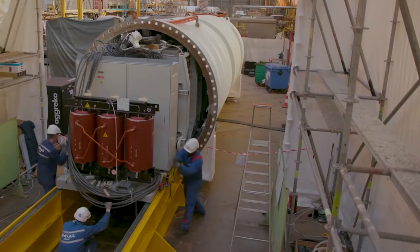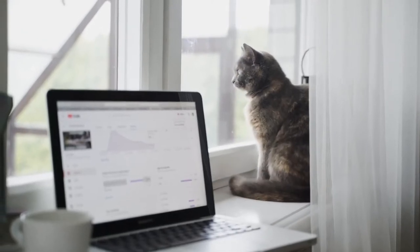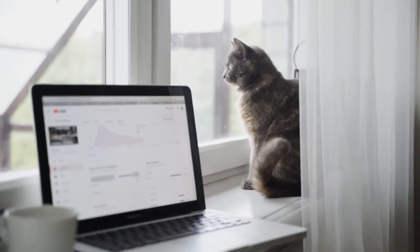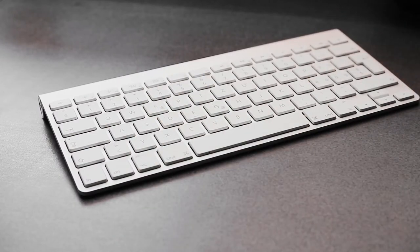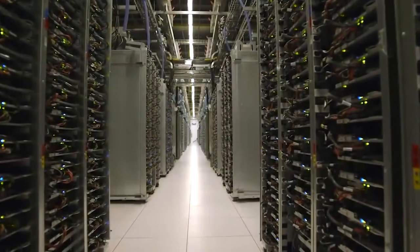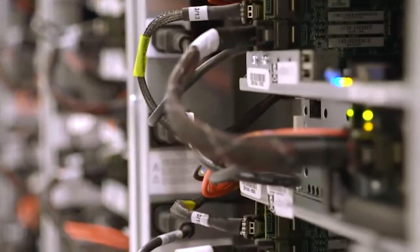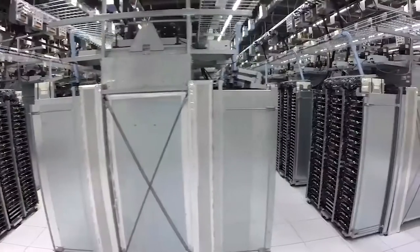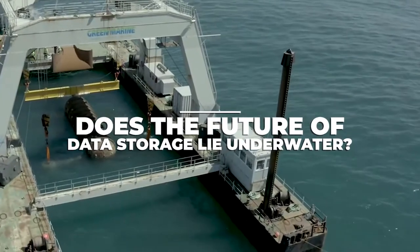An underwater data center — it is no longer an impossible fantasy. Data gets generated a lot nowadays, especially with essentially everyone having a phone, laptop, or tablet with a lot of information to store. But where do huge companies like Google store it? Although there are a lot of storage centers around the world, many companies have to think about their next move because there's so much data to store and less and less available space. Does the future of data storage lie underwater?